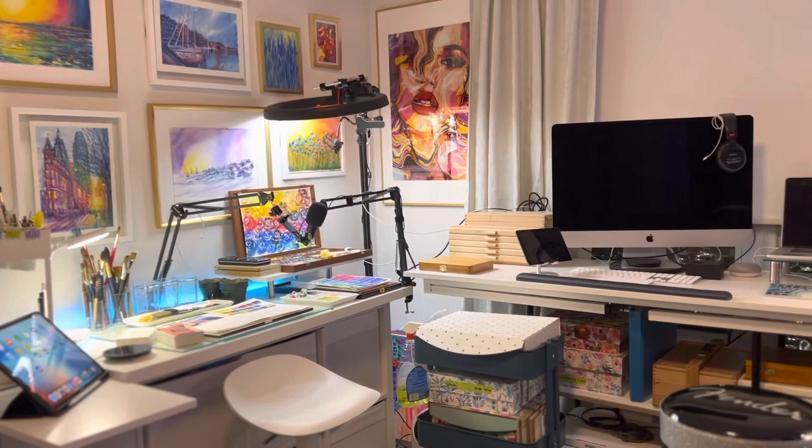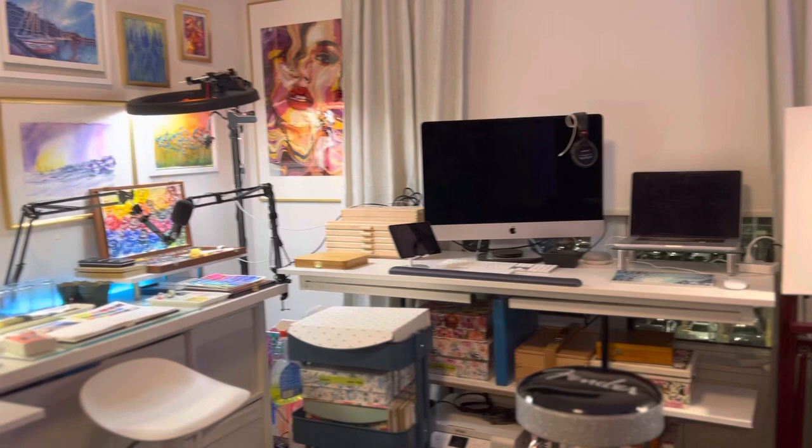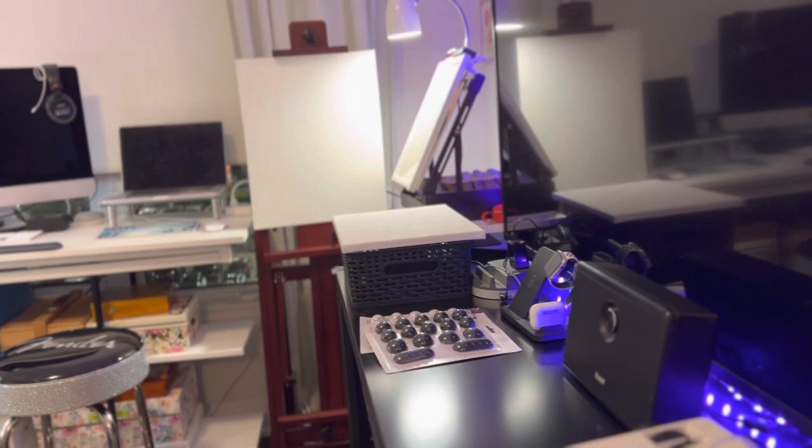Are you guys ready for the most amazing art studio tour? I have been looking all over for really good solutions for my art studio and I recently came up with this design. I'm going to walk you through it and show you why I chose what I did and how functional this crazy studio is now. I'm so excited.